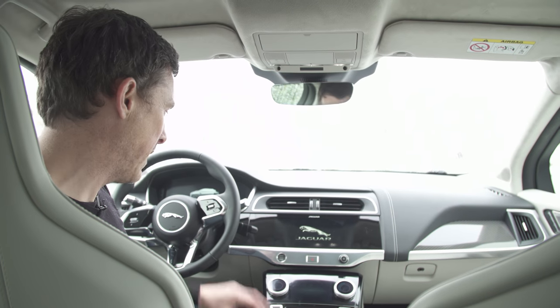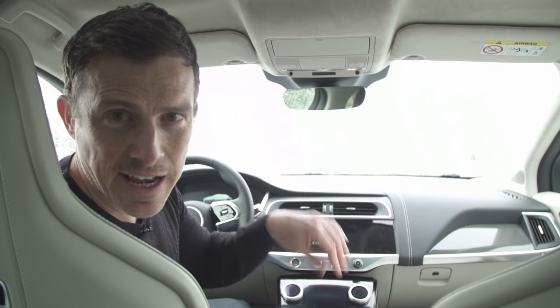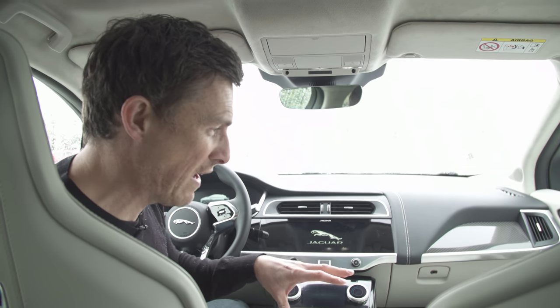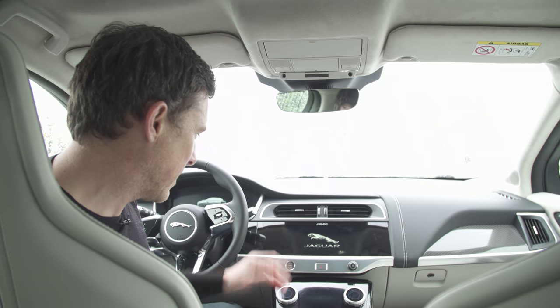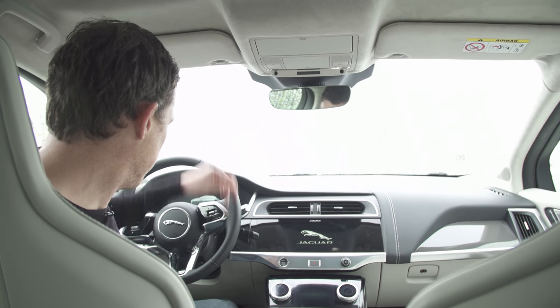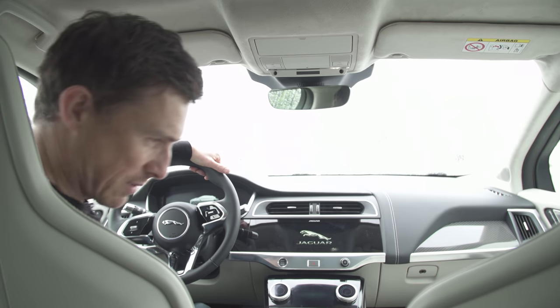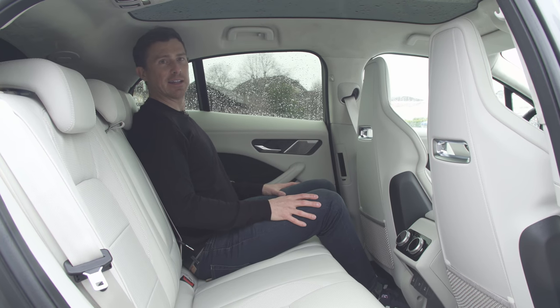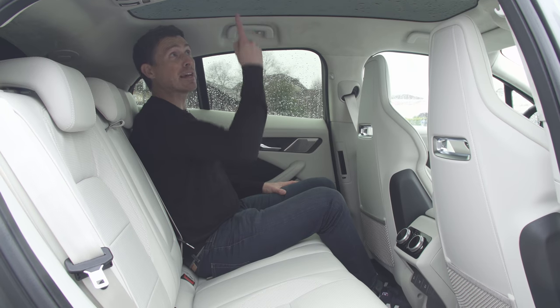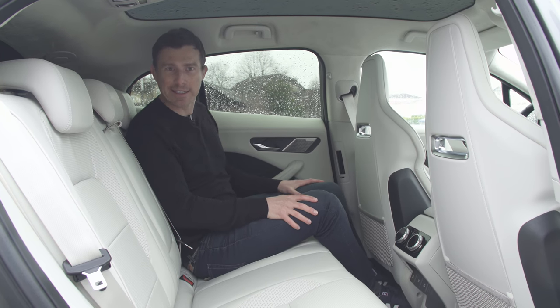I really quite like the interior of this I-Pace. I was actually driven to this event in an F-Pace, and that just seems old-fashioned and much lower quality inside than this thing. It's moved the game on — I'm pleased about that. Also pleased about these bucket seats, they're lovely. Space in the back is fairly decent, and I like the fact it's got this big glass roof because it helps make it feel nice and light back here.